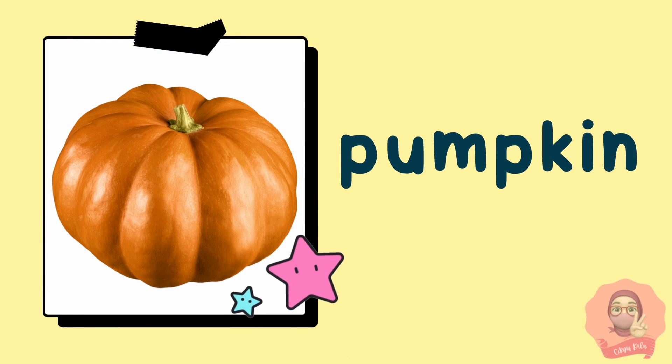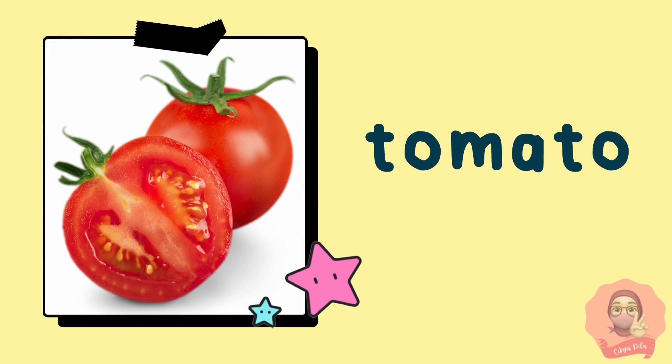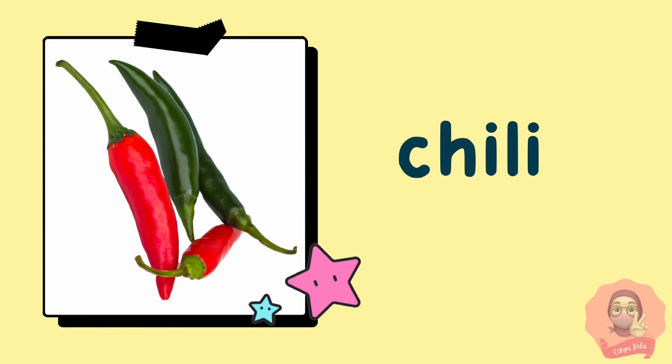The first vegetable is pumpkin. Next we have okra. Next is tomato. The next one is cucumber. Let's move on to chili.